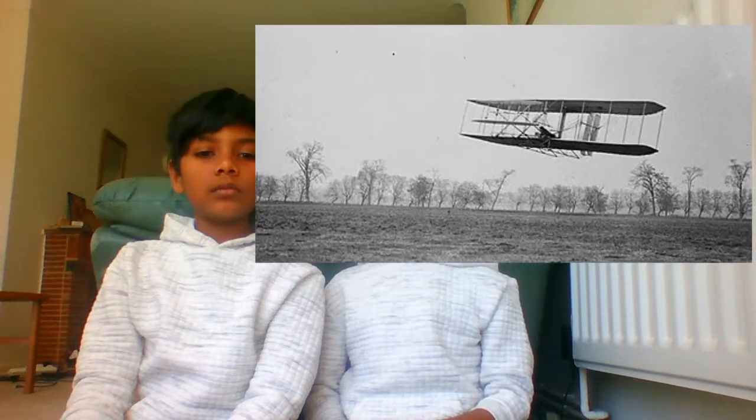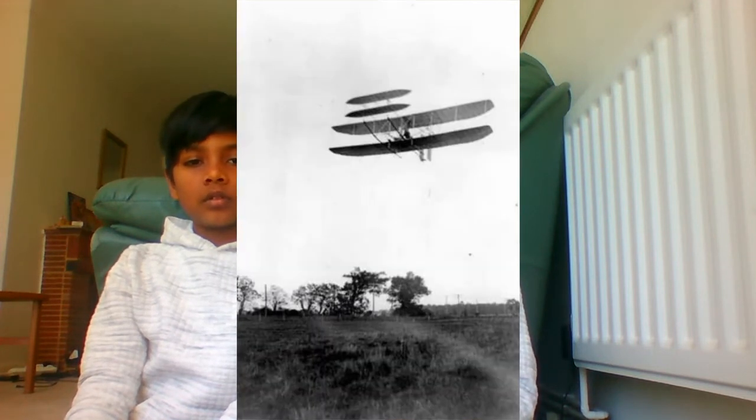Major progress towards this goal was achieved with a new flyer in 1904, and even more decisively in 1905 with a third flyer, in which Wilbur made a 39-minute, 24-mile non-stop circling flight on October 5th.